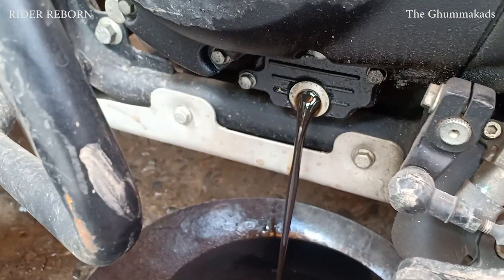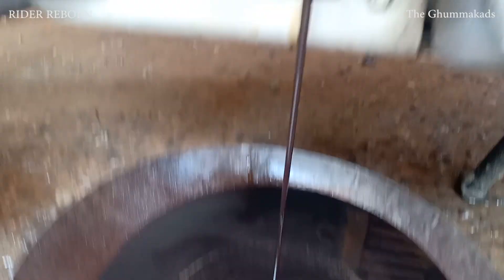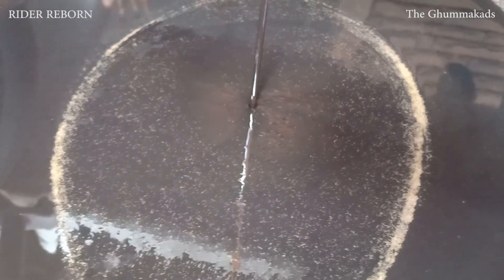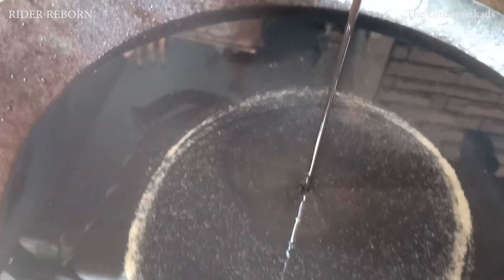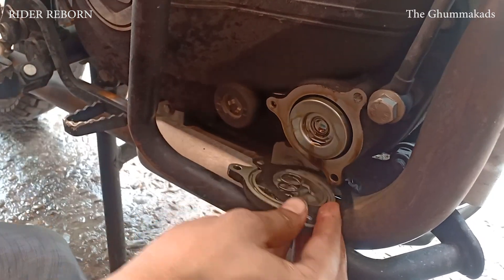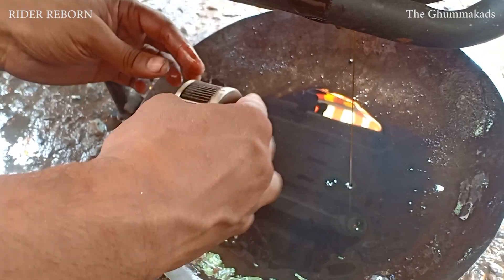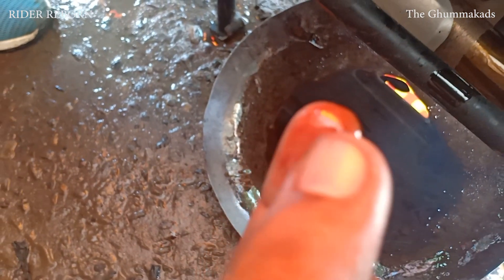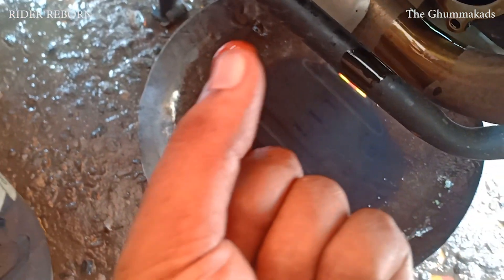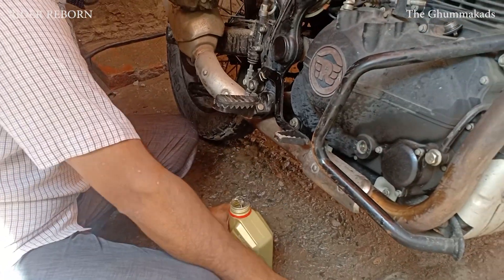Just waiting for the last drop of oil so I can measure the quality of oil properly. As you can see, there are some particles in the oil. We are changing the oil filter also. This is the last drop of oil in the engine, and I can feel some dust particles or metal particles in the engine oil.